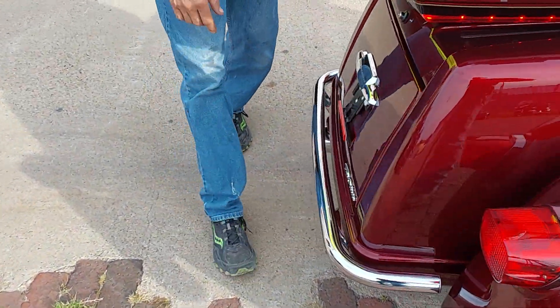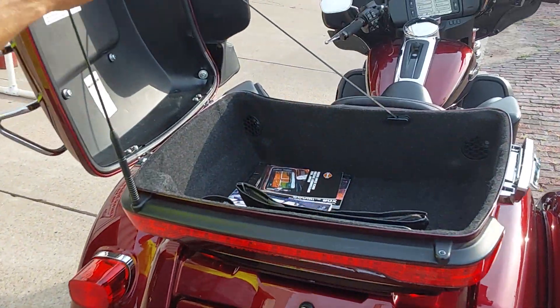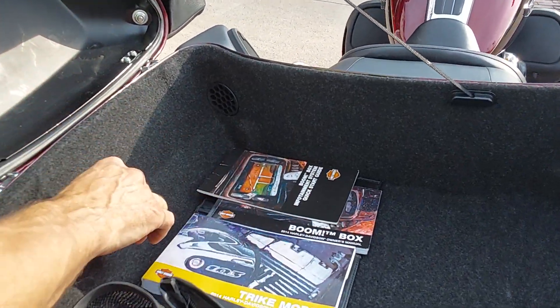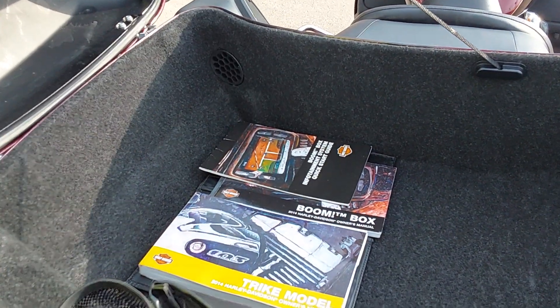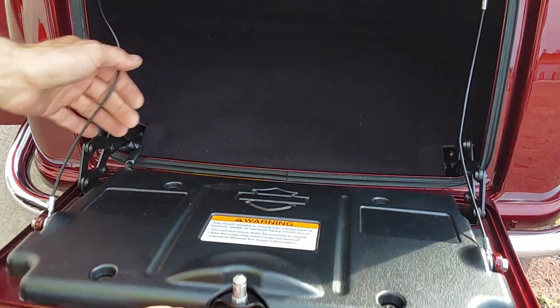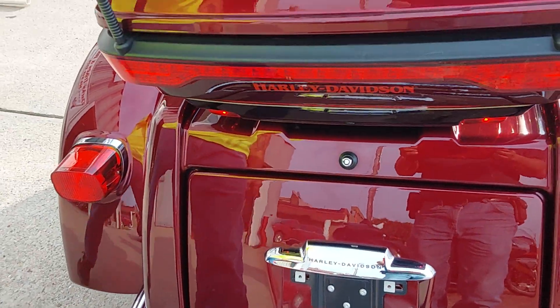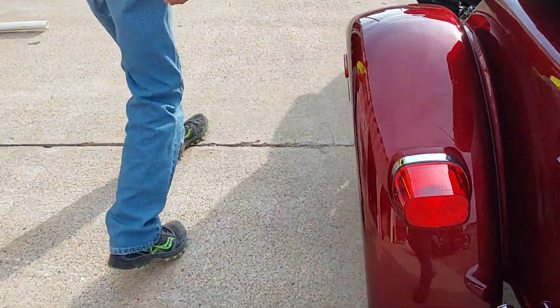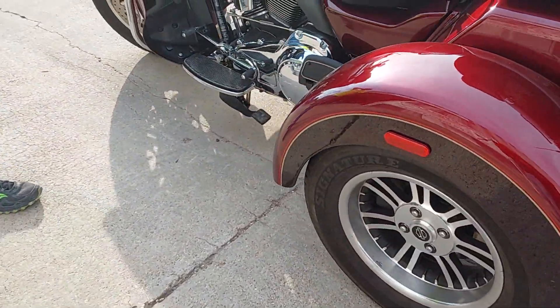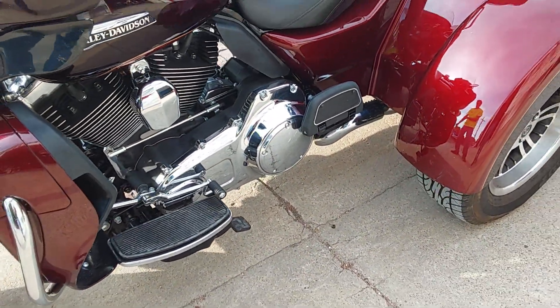Around to the back we do have a bumper that has been added, along with a nice chrome luggage rack. We have the owner's manuals there for the radio and the bike. There's plenty of storage room inside that nice large trunk — nice and clean in there. We haven't seen any major rock chips or anything in the paint and chrome, though there are a few in the fenders since they stick out and take a little bit.